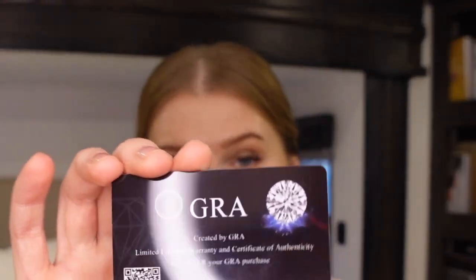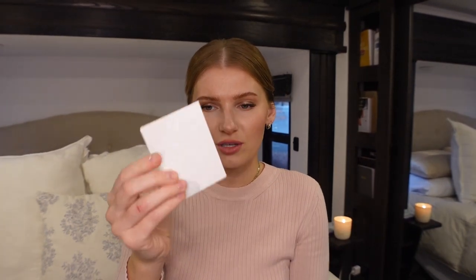The two carat moissanite engagement ring did come with a GRA moissanite report — a card that certifies it is a moissanite, because these days you never really know. It also came with a little best wishes card, maybe if you wanted to give it as a gift. And Sharon also told me about a diamond tester, which I went ahead and bought as well just to be completely sure.